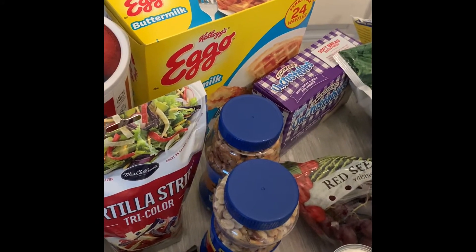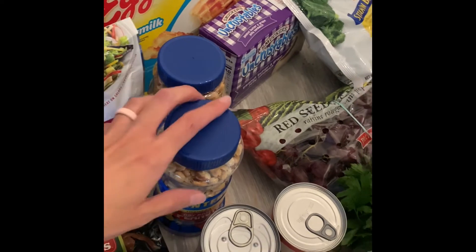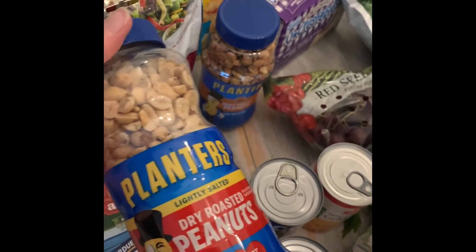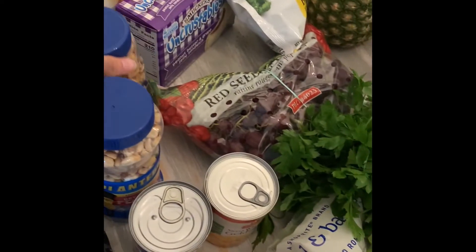Eggo waffles for the morning, and then uncrustables for the kids to have as a snack or for lunch. I got these peanuts because the kids said that they like peanuts — dry roasted and honey roasted because I thought they might like a little bit of the sweetness of that.